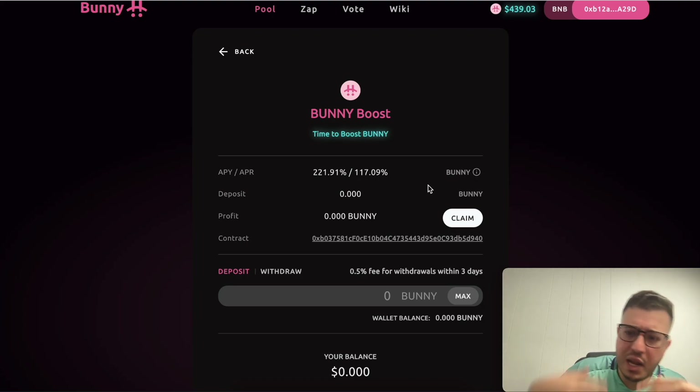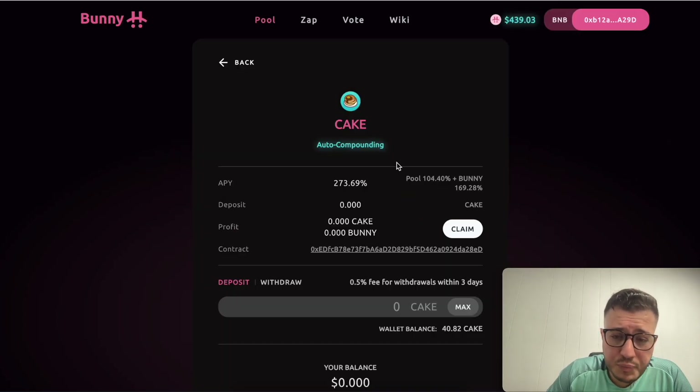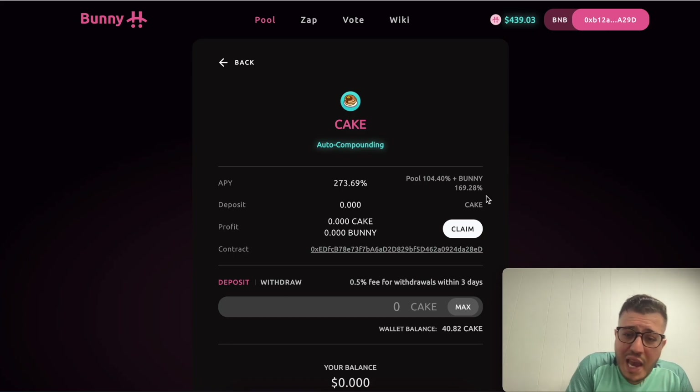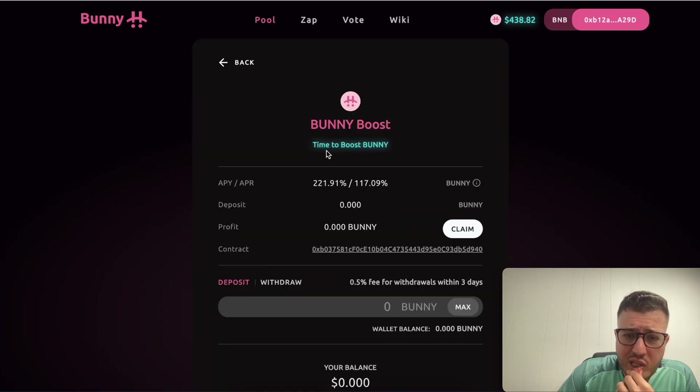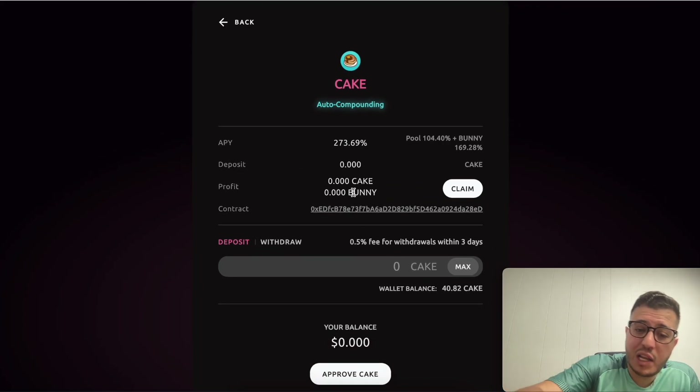By compounding, your Bunny builds up and the value of Bunny goes up over time. For the Cake pool, it's 273% APY total — they give you 104% in Cake and 169% in Bunny. You can see the profit split between Cake and Bunny. The Cake pool is auto-compounding, so your balance just grows automatically. The non-auto-compounding pools show two separate percentages because you have to manually reinvest.